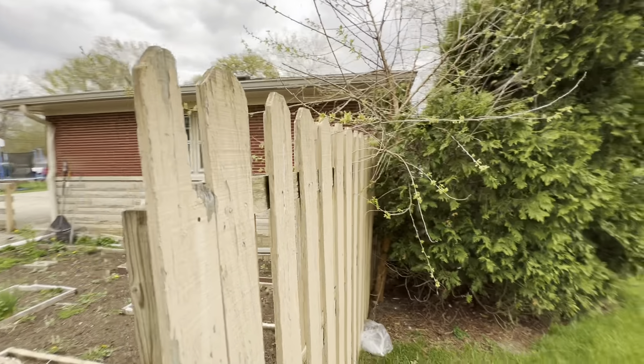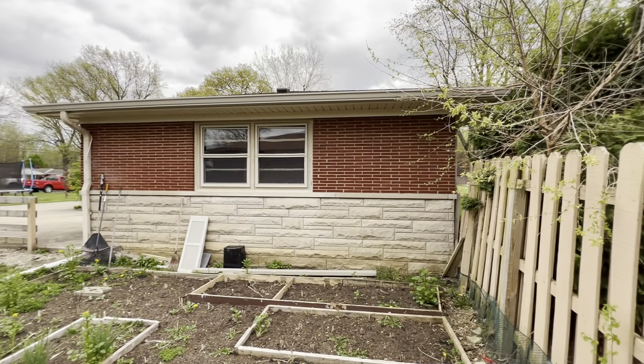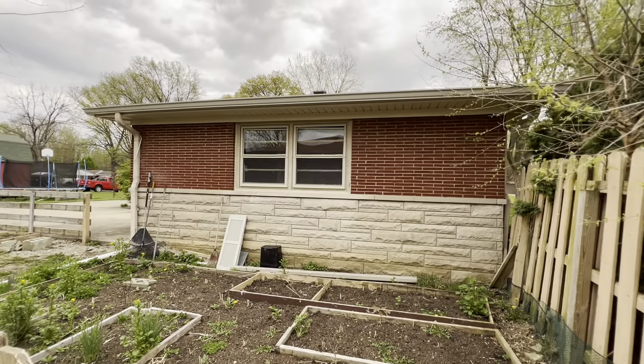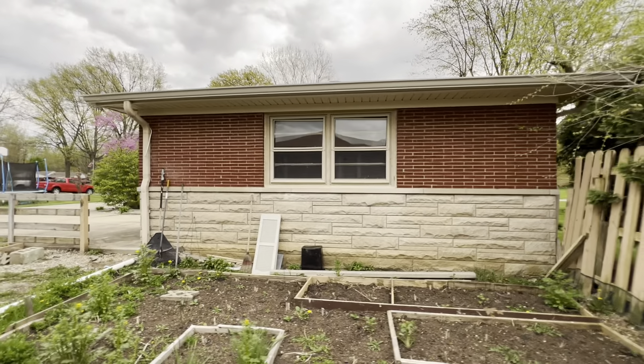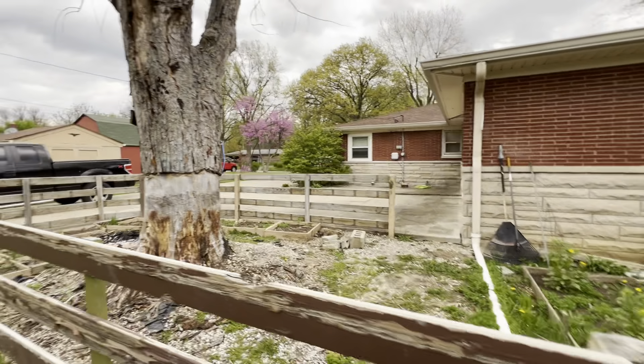I'm just going to go all the way around the house and come in the other side. Garden beds over here. There's some window damage maybe in the garage.